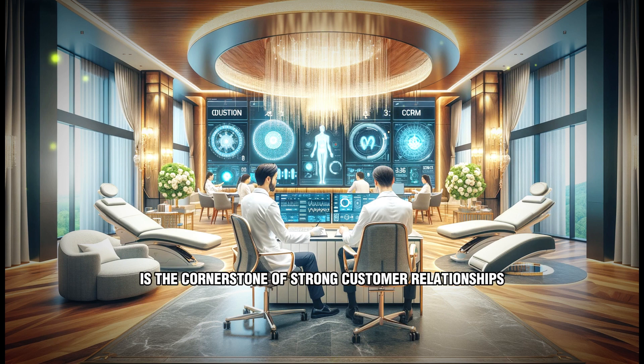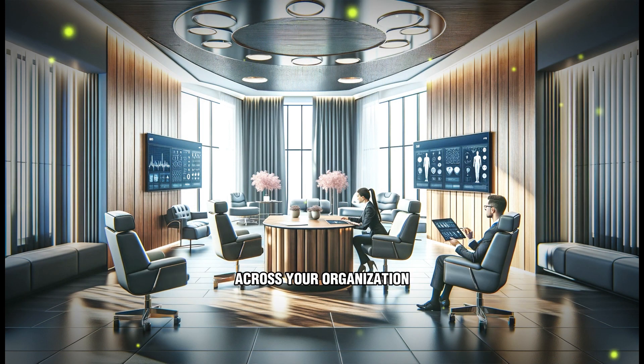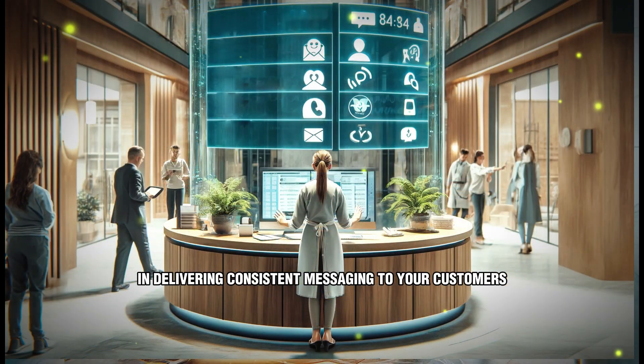Enhanced communication: effective communication is the cornerstone of strong customer relationships. Our CRM systems facilitate seamless communication across your organization, ensuring that everyone is on the same page and delivering consistent messaging to your customers.